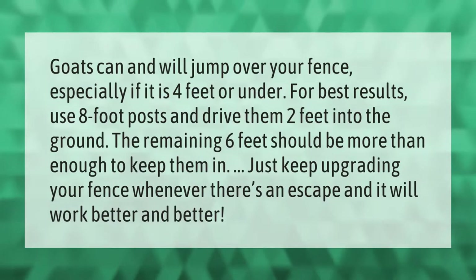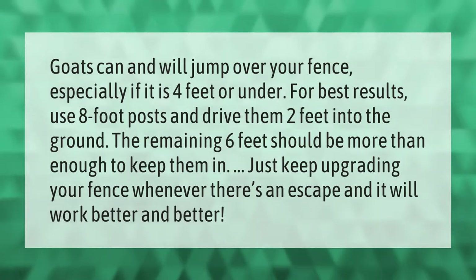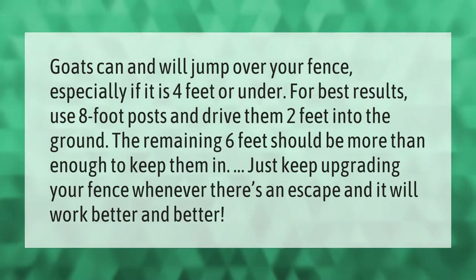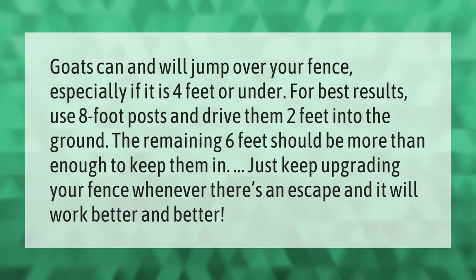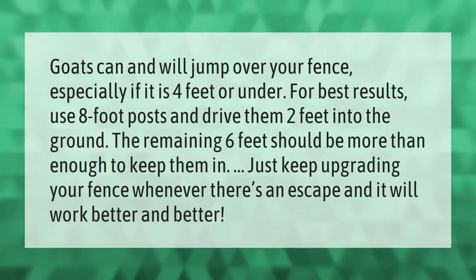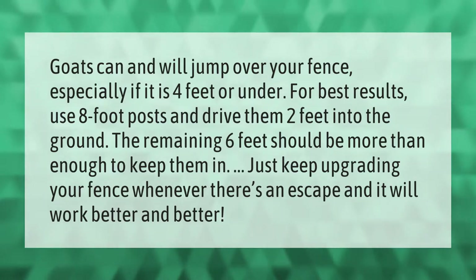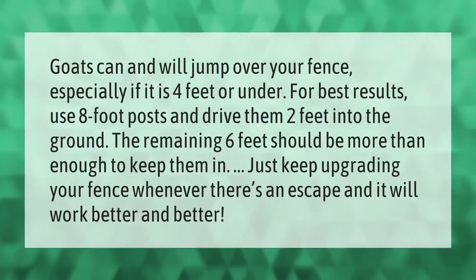Goats can and will jump over your fence, especially if it is four feet or under. For best results, use eight-foot posts and drive them two feet into the ground — the remaining six feet should be more than enough to keep them in. Keep upgrading your fence whenever there's an escape and it will work better and better.